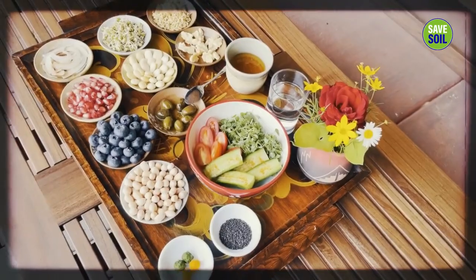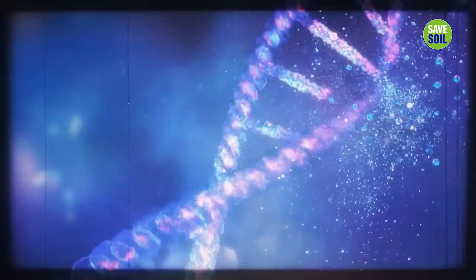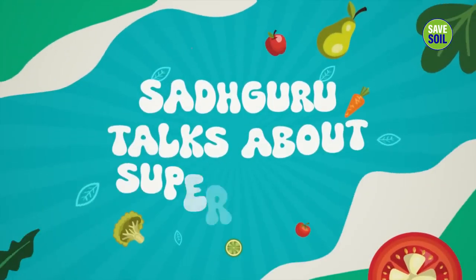It promotes better heart health, reduces DNA damage, protects against aging and cancer, and boosts immunity.